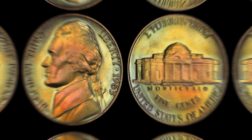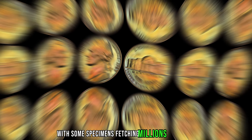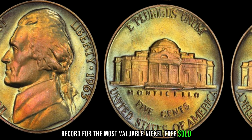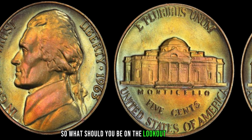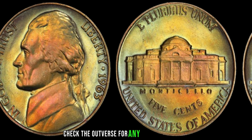Despite the rarity of the double die 1963 Jefferson nickel, only a handful have surfaced over the years. The scarcity of these coins has driven their value through the roof, with some specimens fetching millions of dollars at auction. In 2018, a pristine example of the double die 1963 Jefferson nickel sold for a staggering $3.1 million, setting a new world record for the most valuable nickel ever sold. So, if you come across a 1963 Jefferson nickel in your pocket change, take a closer look and check the obverse for any signs of doubling around the portrait of Thomas Jefferson.